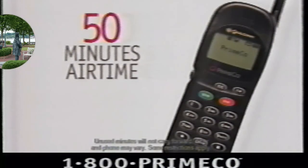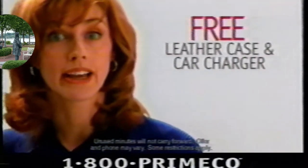$149 for the phone. $19.99 a month access. 50 included minutes. A free leather case and car charger.